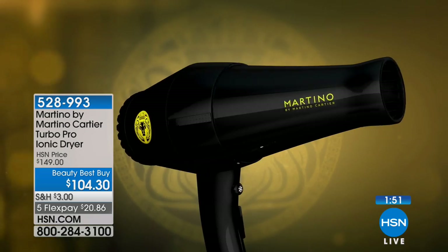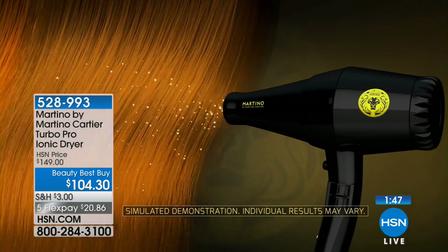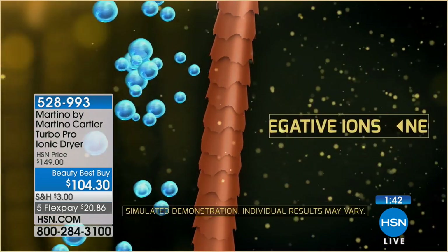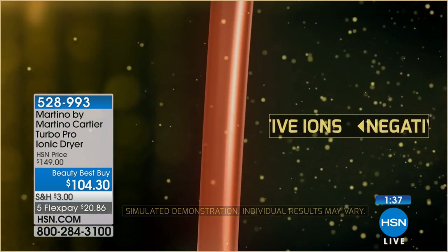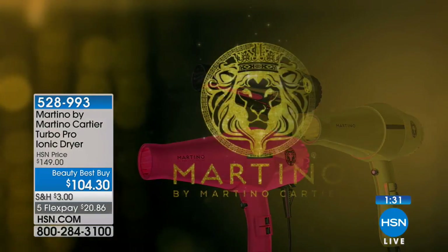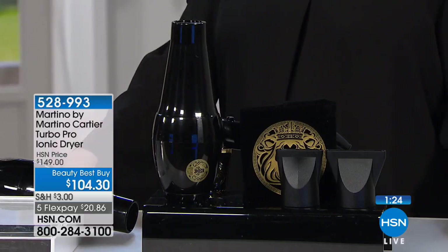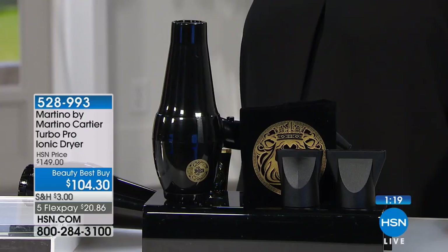So why spend $104 even though it's on clearance? You might say you can go to a drugstore and get a blow dryer for $34 — but there's a big difference. Your hair actually dries faster because of negative ions. This emits millions of pure negative ions for smooth, shiny, frizz-free results. The negative ions help to close your hair's cuticles, which keeps the moisture in and adds body.